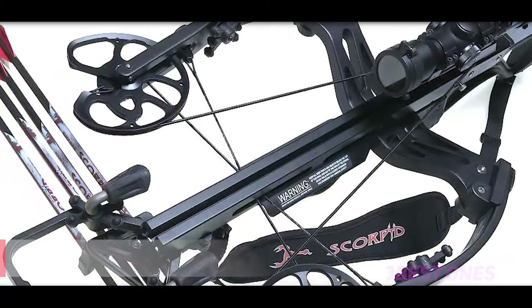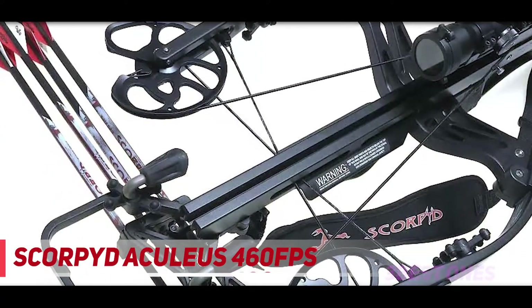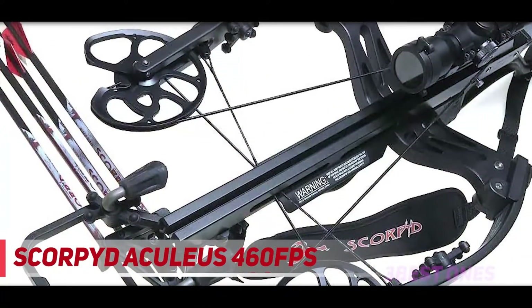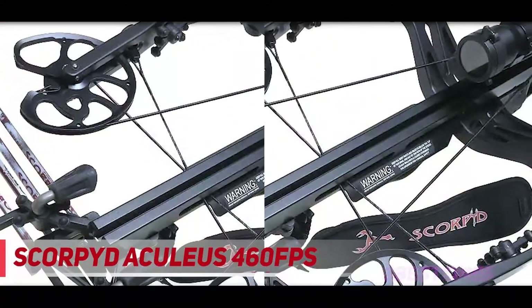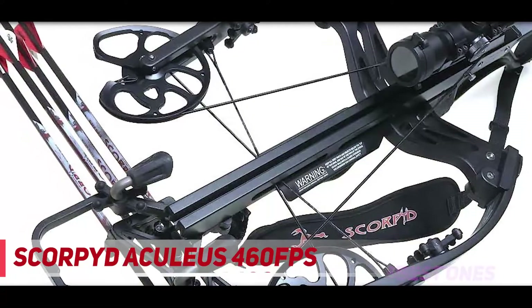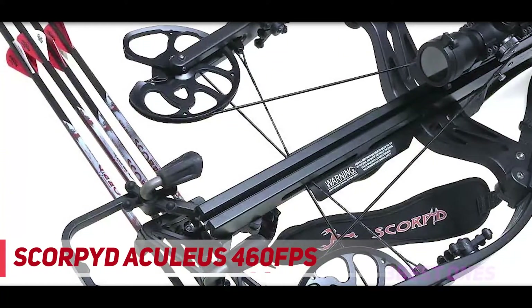Coming in at number 2: the Scorpid Achilleus 460 FPS. With a whopping 460 FPS maximum shooting speed, the Scorpid Achilleus cements its spot as one of the fastest crossbows today. At 460 feet per second with a draw weight of 180 pounds, there are very few crossbows that can match its firepower. With such amazing shooting speed, hunting big game animals should be a breeze.